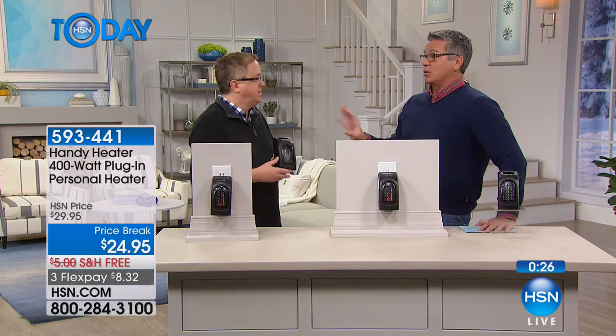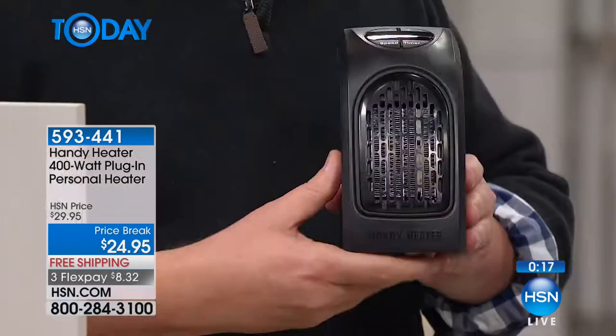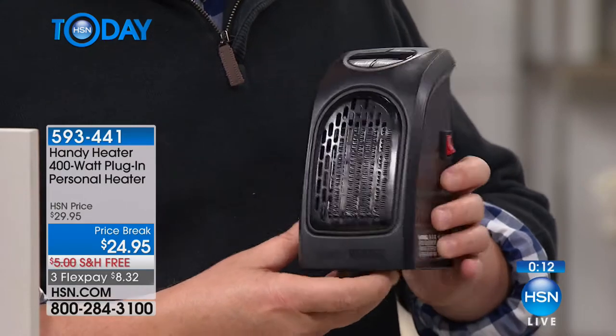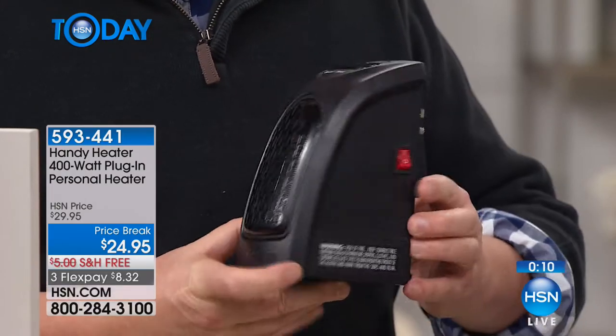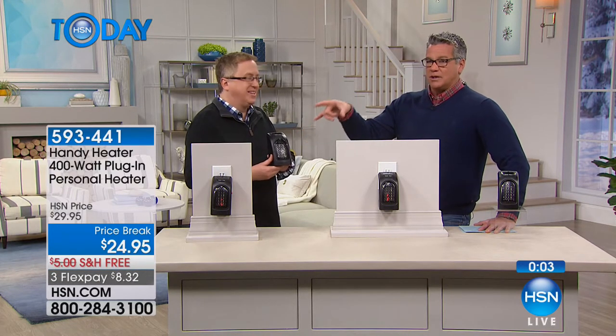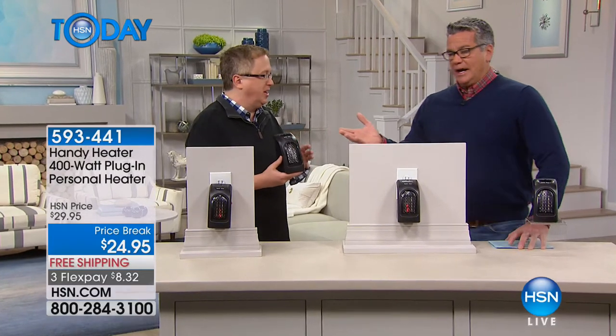In Florida in summer, my air conditioning bill is close to $400. I just got a bill for $130 — that's almost $300 in savings. This little guy will easily pay for itself in the first month you use it, and it's going to last year after year. It's $8.32 on flex pay, free shipping and handling.